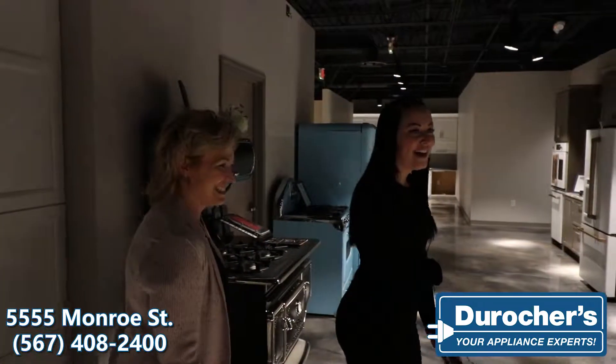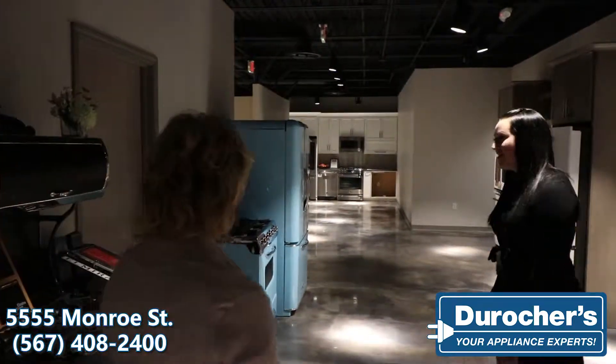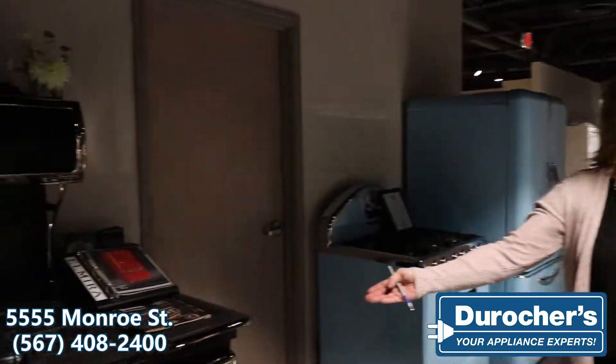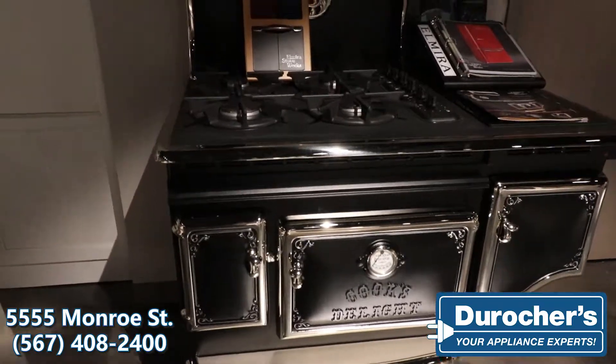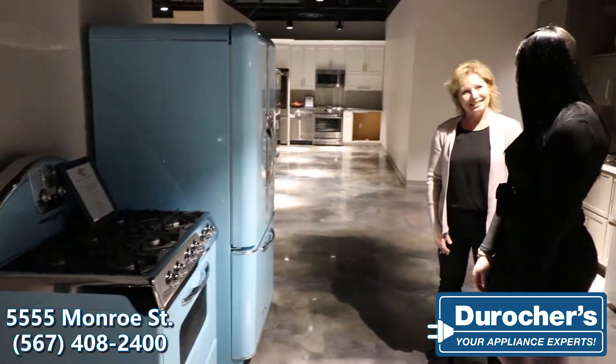We have a wide variety of freestanding appliances. We also carry different ones from vintage or retro looking — oh my gosh, that is so beautiful and unique. I'm kind of crazy about the blue. This is beautiful. Yeah, and we can get this in several different colors, and you can even do custom colors as well.